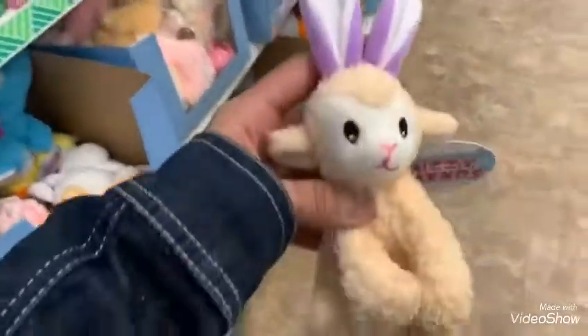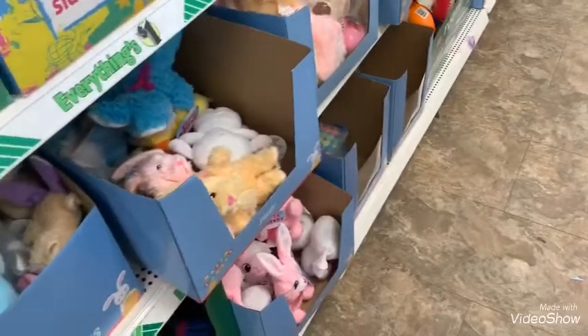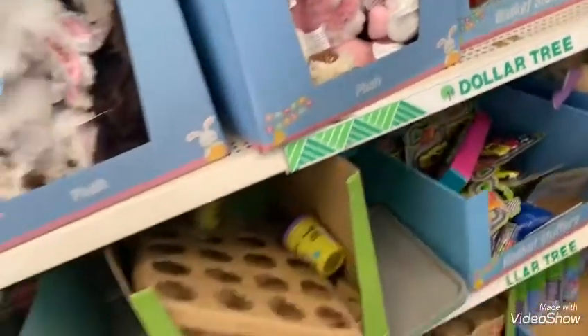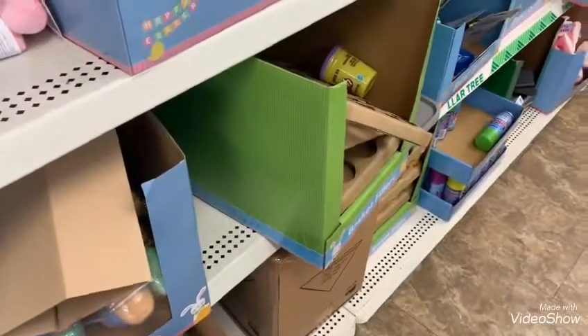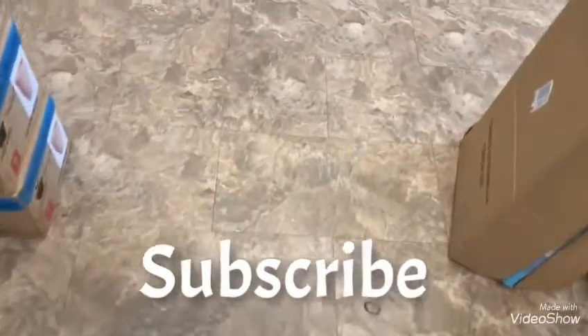Oh my goodness, look at these — how cute is this! Okay guys, that's it for the Easter section of the Dollar Tree. Thank you for coming with me and seeing what they have. Please hit the subscribe button, the notification bell, share, like, and see you in the next video — bye, thank you!